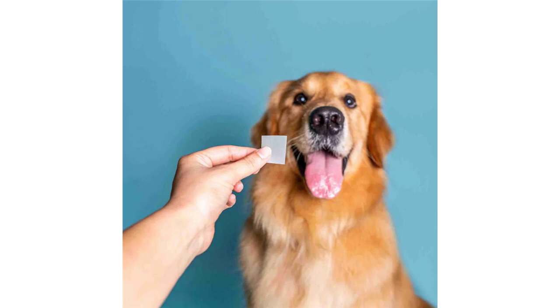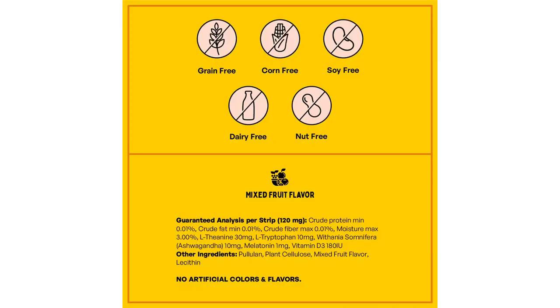Behavioral aid for composure — non-drowsy formulation. The all-natural blend of L-theanine, tryptophan, and ashwagandha helps stimulate brainwaves to promote relaxation with no drowsy effects. While they help curb hyperactivity and aggressive behaviors, the strips do not put your furry friend to sleep. Each strip acts as a relaxer that can help reduce jumping, biting, and other anxious behaviors.